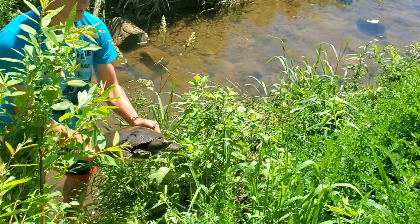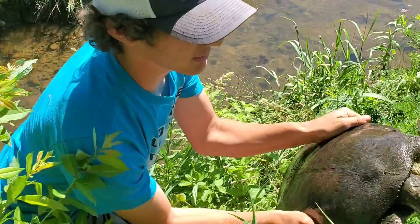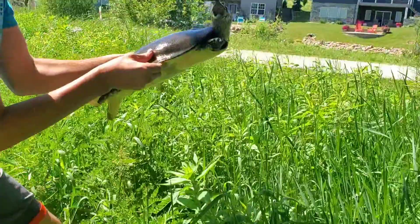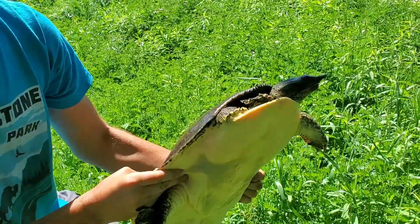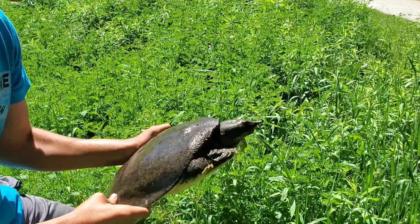These guys have an incredibly long reach — longer than a common snapping turtle — which is why I'm being really cautious, because these dudes have incredibly sharp beaks and will easily cut right through your flesh. Let me get him up here. How you doing? Long time no see. What a neat animal, so unique. The patterns on the neck are absolutely incredible.